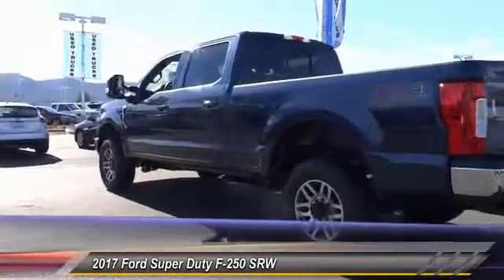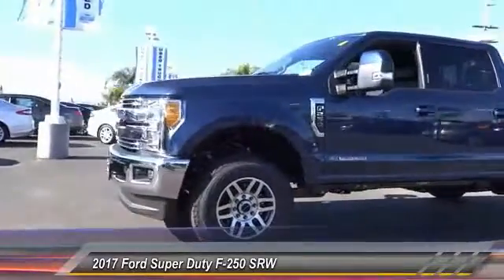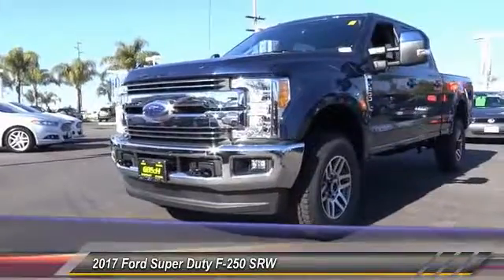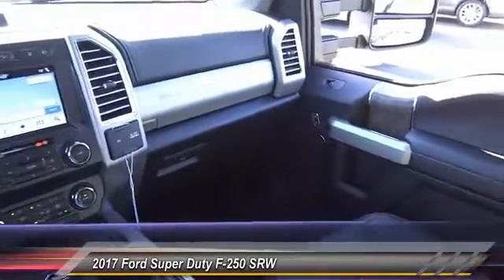This vehicle has less than 100 miles. Here are some of this vehicle's great options: keyless entry, backup camera, traction control, automatic stability control, auto-dimming rear-view mirror, PPO, fog lamps, security system, dual front airbags, dual zone climate control, tilted steering wheel.